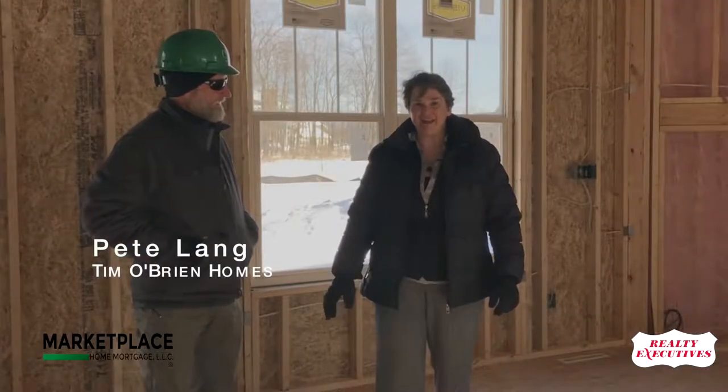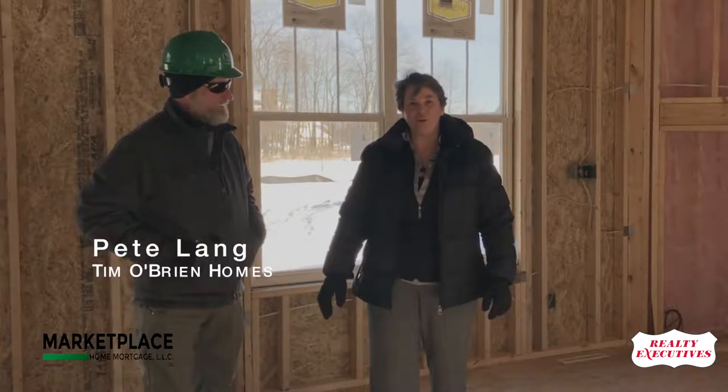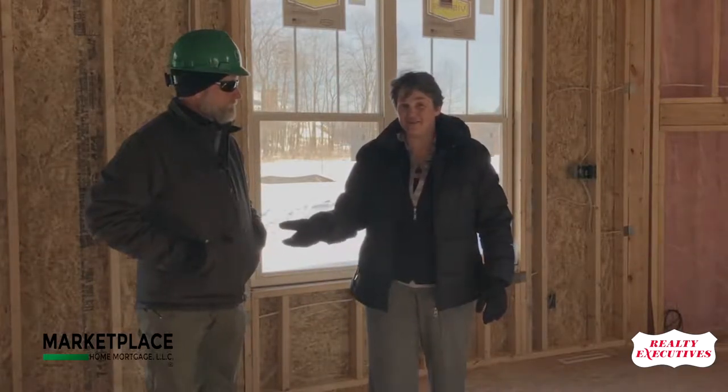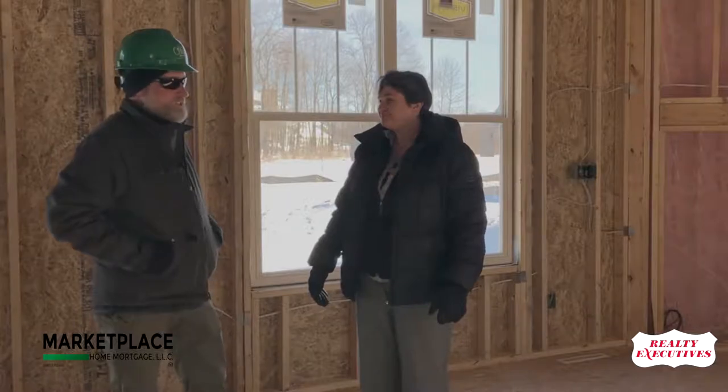I was lucky enough to run into Pete Lang, who is the head of the construction project for Tim O'Brien Homes. We're gonna walk through some of the real big benefits of having a Tim O'Brien home. I have found someone who has a ton of experience talking about Tim O'Brien Homes. How long have you been working with Tim O'Brien? I joined Tim O'Brien Homes in 2016, but I've known Tim since 1994. We've worked at two other companies in the past. Delighted to be part of this organization.